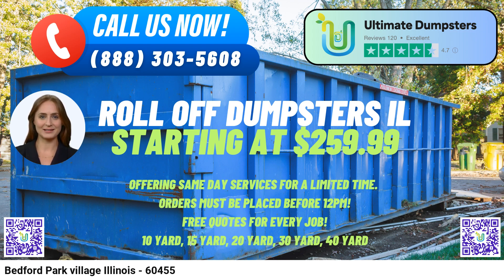Are you ready to experience hassle-free waste management and roll-off dumpster rental services? You can place an order by calling Ultimate Dumpsters directly or using the QR code provided in the video to make an online reservation. Take advantage of our current platform offer of 25% off dumpster rental orders by placing your order online today. Trust Ultimate Dumpsters to handle your waste disposal needs efficiently and responsibly.